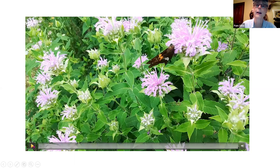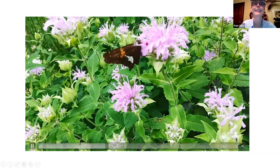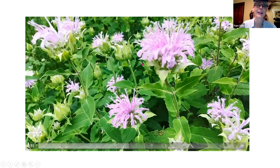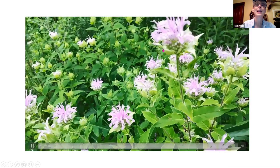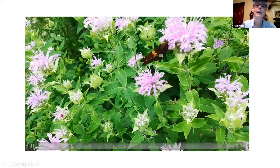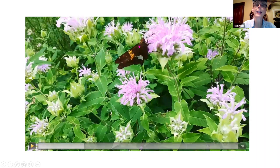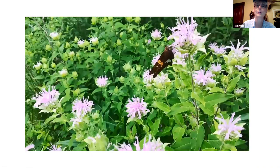Let's watch this guy work the proboscis — or 'proboscis' as I say, being a Wheaton kid. It is dipping — that's really its tongue, which would normally be curled up underneath — and it's dipping in and sipping that nectar from the bee balm. Then it goes on to another one.